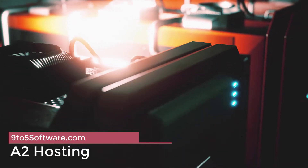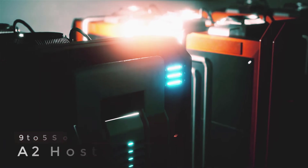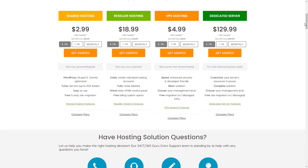A2 Hosting offers an anytime money-back guarantee, which shows how confident they are in their plans. They offer good value for money, especially when it comes to their unmanaged VPS plans, which offer a really affordable entry point.